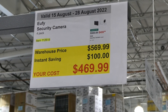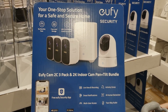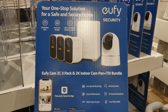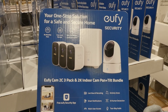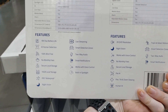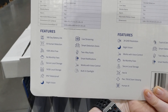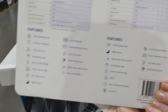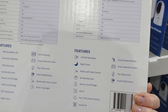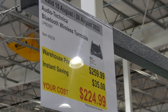The Eufy security camera four-pack is $100 off down to $470. You get three outdoor cameras and a 2K indoor pan-and-tilt camera. Features include live viewing, recording, activity zones, smart notifications, AI human detection, multi-user access, and two-way audio. The free Eufy Security app works on iOS and Android. The outdoor cameras are battery-powered with 180-day battery life, 16GB local storage, waterproof, night vision, and a built-in spotlight. Both work with voice control.